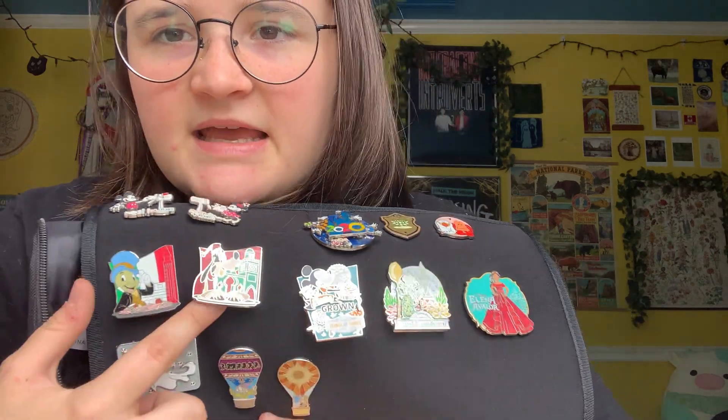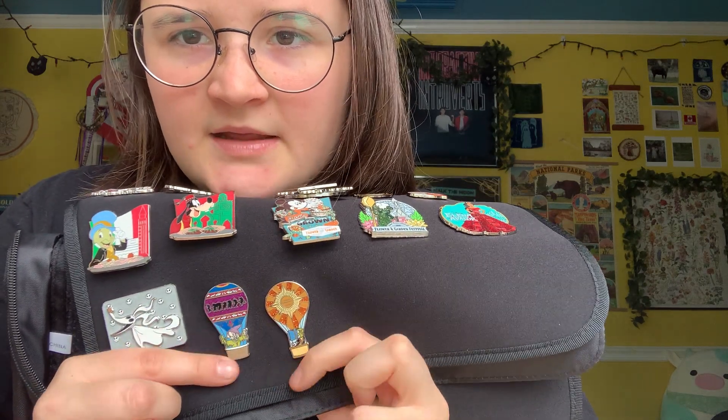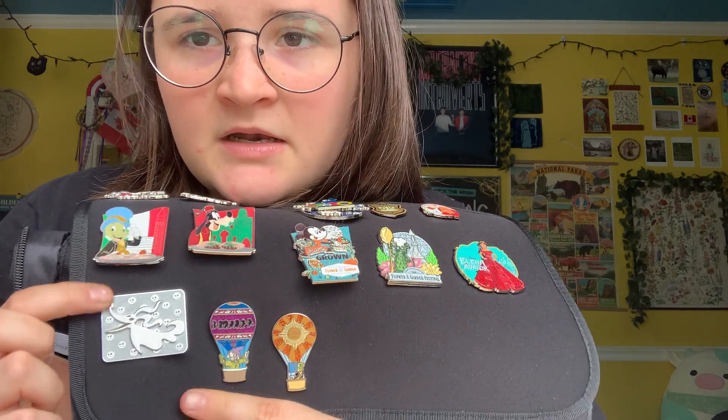Traded, traded. Princess Tiana, Sebastian, and whatever the bird's name is — I love this series, I think it's so cute. Mickey, Minnie, Valentine's Day, Jiminy Cricket, Italian Goofy, Moroccan. Yes — more of these pins. These are doubles as well, so I'll probably end up trading these if anyone wants them, let me know. And then a little Zero — so cute.